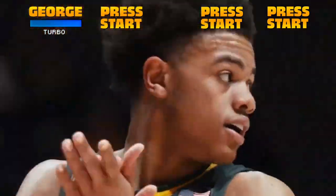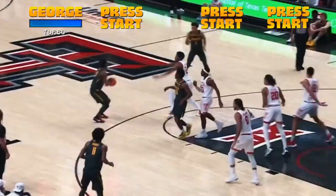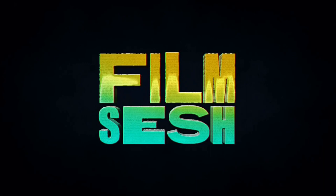Baylor Bear freshman Keontae George was born to get buckets in the modern NBA. The 6-foot-4-inch combo guard is one of the 2023 NBA Draft's premier shooters on and off the ball, and he's dazzled fans and analysts alike with a mix of dynamic scoring and intriguing playmaking flashes that make him a near lock to be selected with a top-10 pick next June. Welcome to Film Sesh, an NBA Draft deep dive by Corey Tulliver, highlighting how a prospect might make an impact when they step onto an NBA floor.